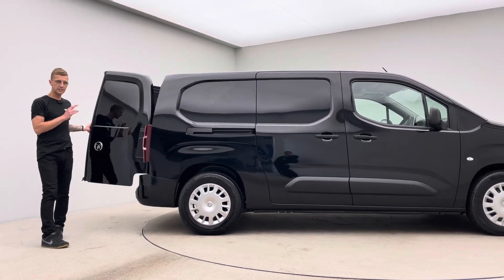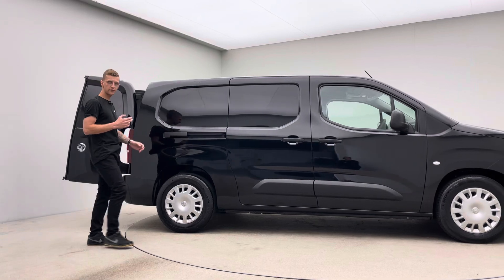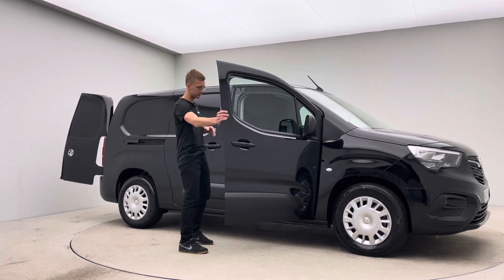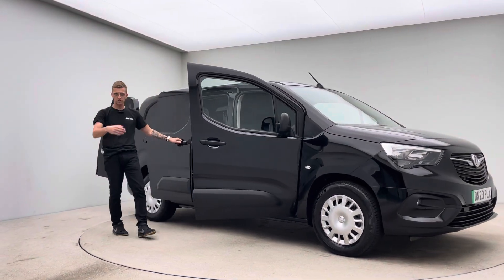The car itself has an exterior 360 spinner, high definition photos, hotspot images, allowing you to get a real good insight in terms of the prep level, standard and condition of the vehicle.